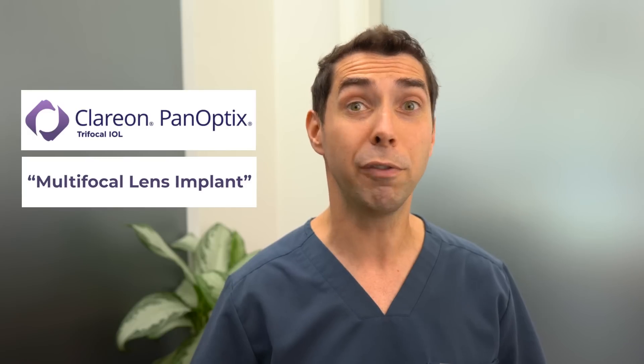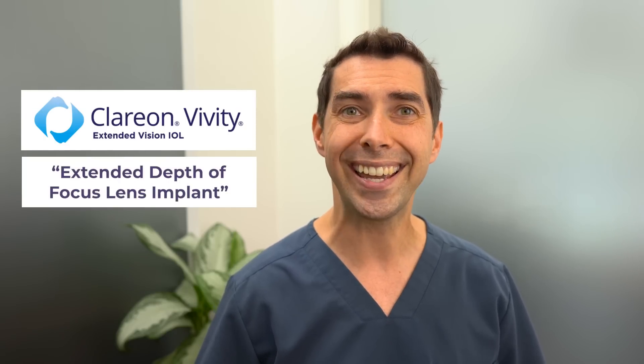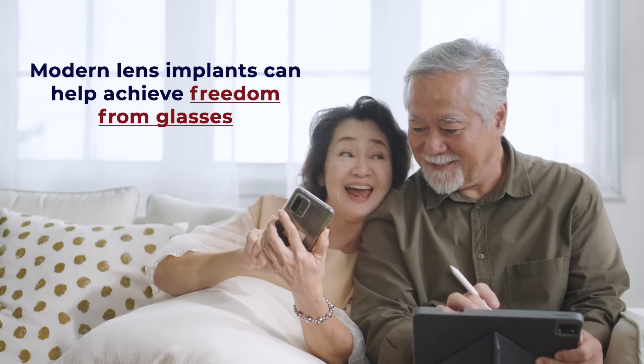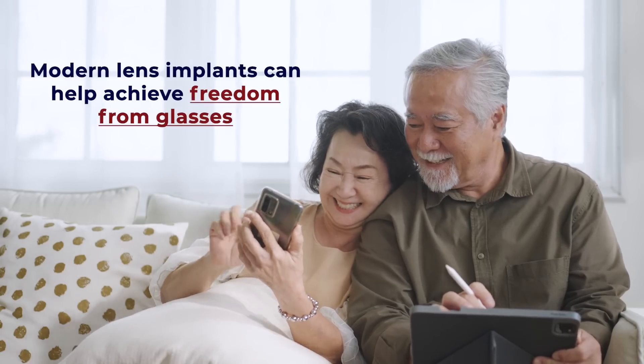There are more options for lens implants from modern cataract surgery than ever before. Two of the most popular lens implants are the Panoptix Multifocal Implant and the Vividi Extended Depth of Focus Implant. These lenses are designed to help patients achieve freedom from glasses after cataract surgery, but they work in different ways to achieve that outcome.